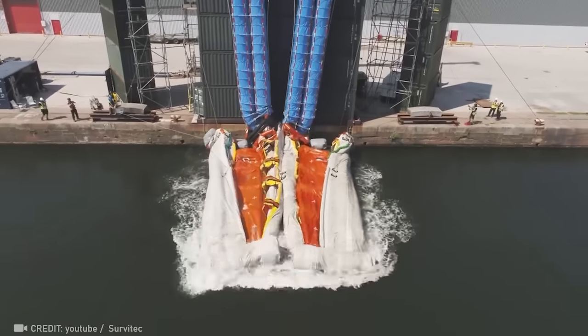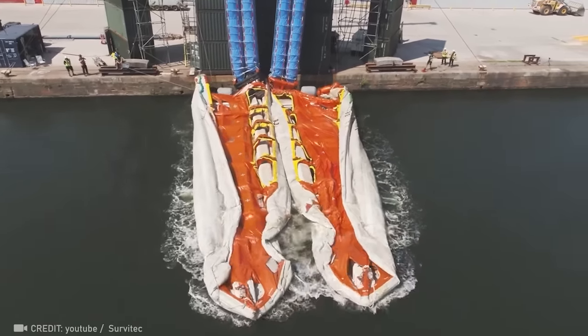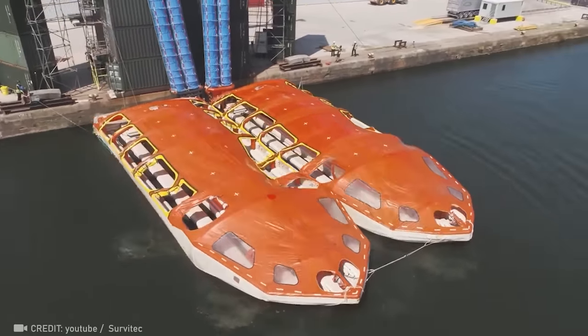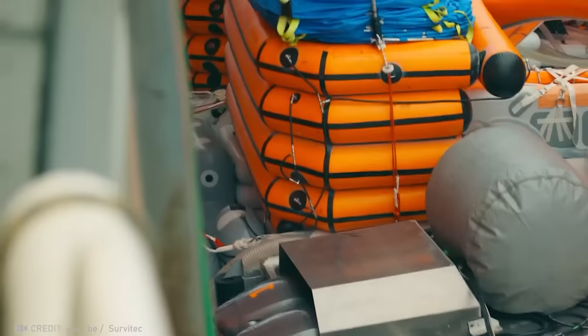Sea Haven introduces a two-lifeboat system, showcasing the world's largest inflatable lifeboat, evacuating up to 1,060 passengers in less than 22 minutes.